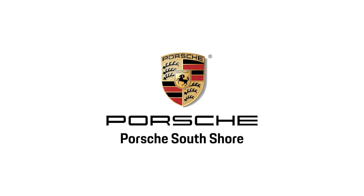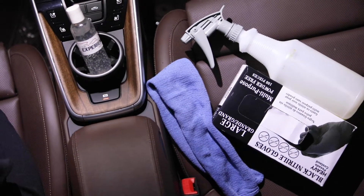Protect yourself from dirt and germs with Porsche South Shore's clean car tips. Grab the CDC recommended products and gloves.